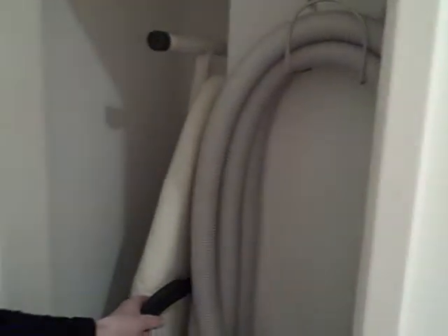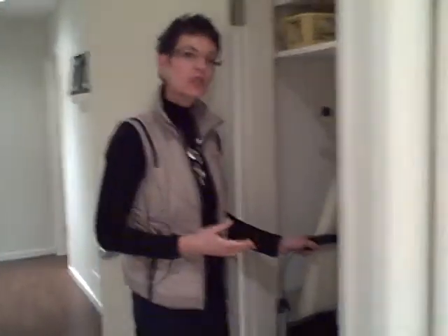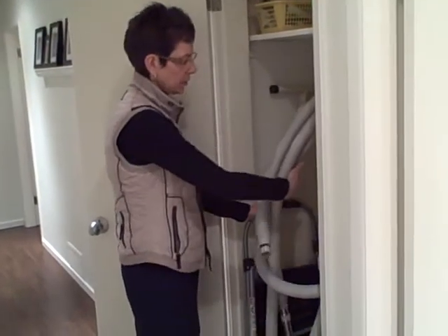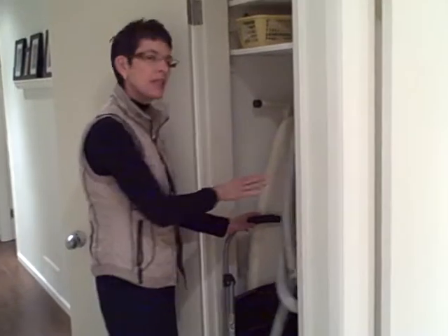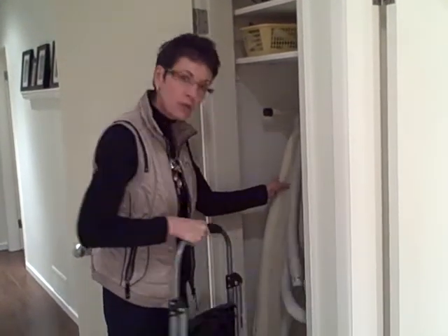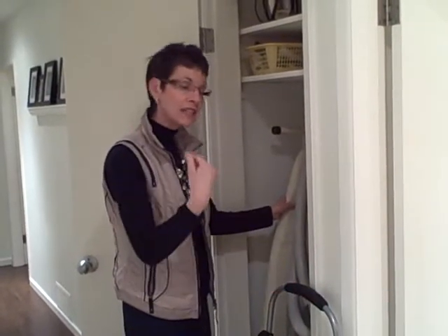Now it could be a hall closet like this one that's for the vacuum and cleaning supplies, or it could be a clothes closet or a shoe closet, whatever type of closet. But today we're going to talk about the hall closet where you keep your vacuum. We're fortunate enough to have a vacuum system, so we've got the cord in here, the hose all wrapped up. There is room in this closet if you do have a conventional type of vacuum cleaner, you could fit that in here as well. A step stool, because those are always handy, especially if you have some high places that you need to reach for cleaning or getting things out of cupboards.